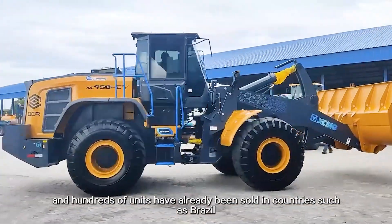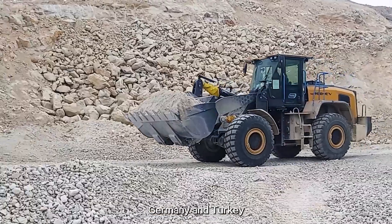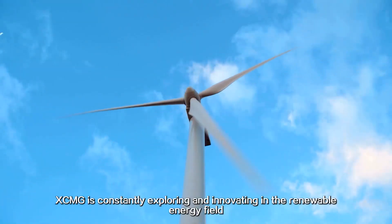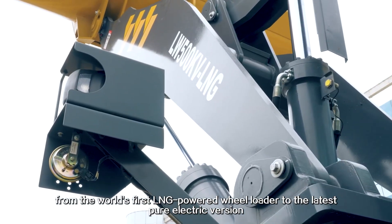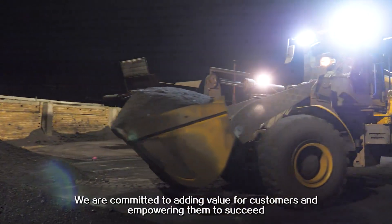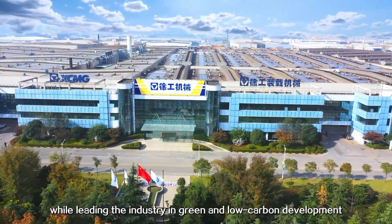The XCMG XC-968EV electric wheel loader has been verified through third-party trials, and hundreds of units have already been sold in countries such as Brito, Thailand, Norway, Germany, and Turkey. XCMG is constantly exploring and innovating in the renewable energy field, from the world's first LNG-powered wheel loader to the latest pure electric version. We are committed to adding value for customers and empowering them to succeed, while leading the industry toward low-carbon development.